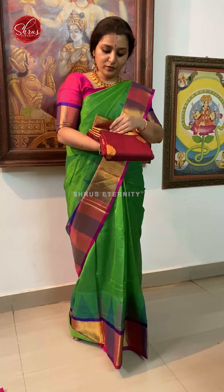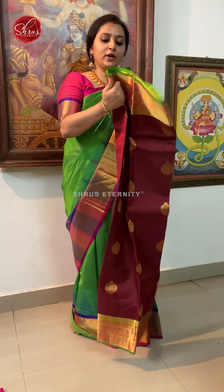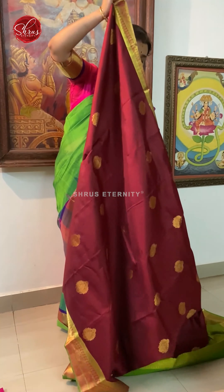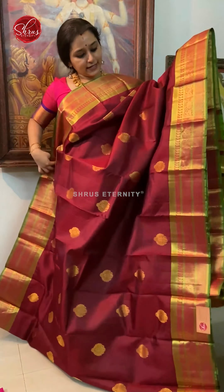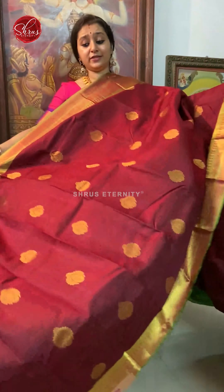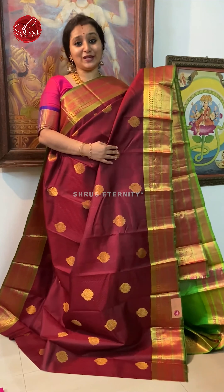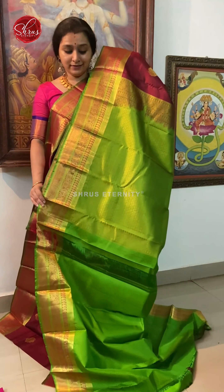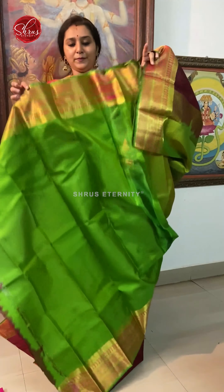Next we have a maroon with green, priced at 7680. It's got peacock and chakra bhutas in the borders. It's a nice leaf green with a dark maroon shade in the body, with a jacquard woven pattern and nice floral jari woven bhutas. It's a very traditional arakh maroon with very pretty woven borders on either sides. A beautiful jari pallu in leaf green — very elegant — and a jacquard green colour floss.